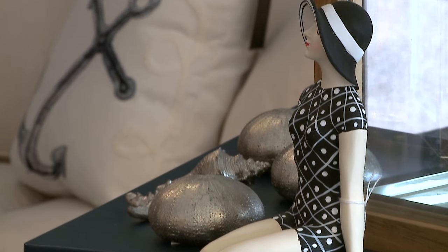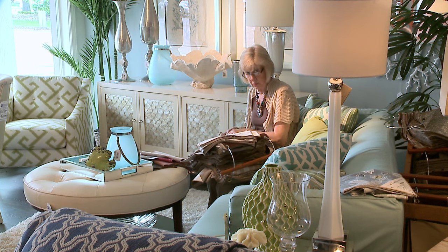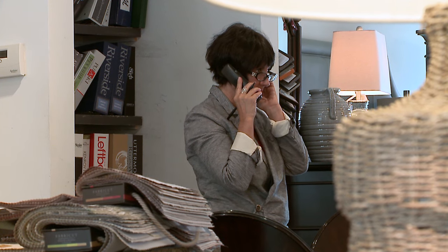So when someone comes in, what do you hope they experience? Our best experience is customers that take advantage of our interior design service. We have a staff of designers and it's a three-step process. Our first step is we'd like to come into your home. If we can see your home and see how you live, we can make much better decisions for you.